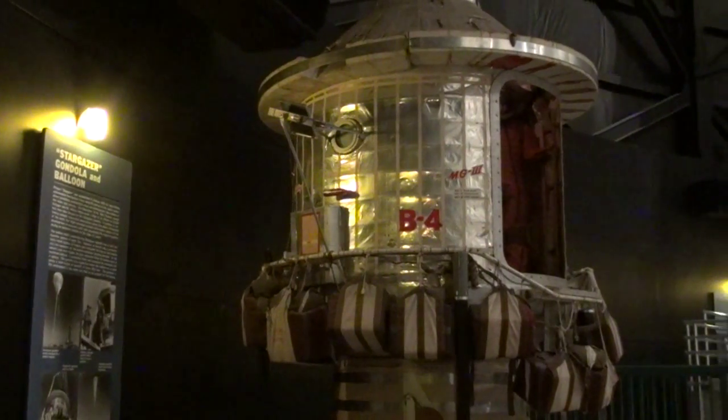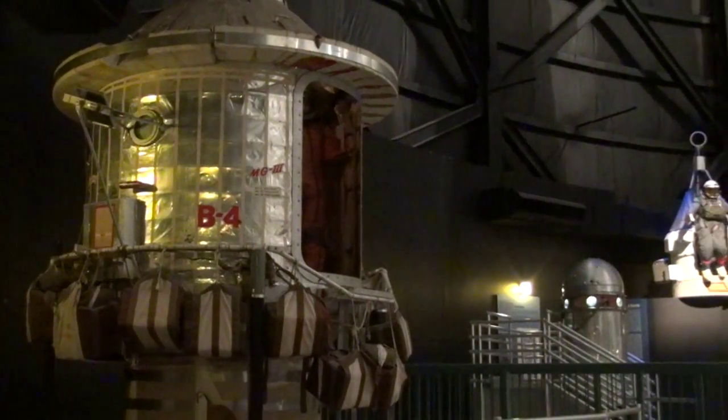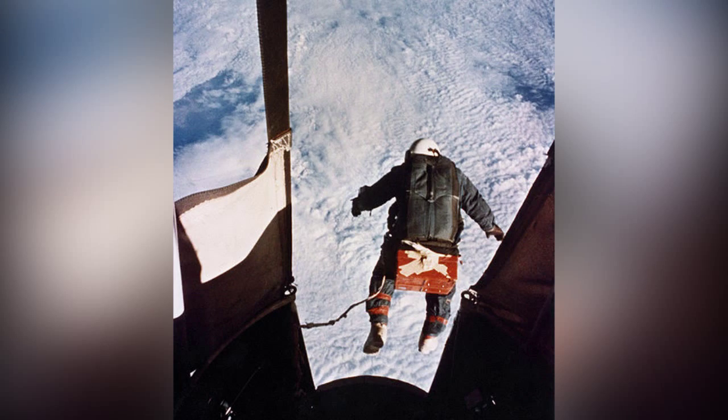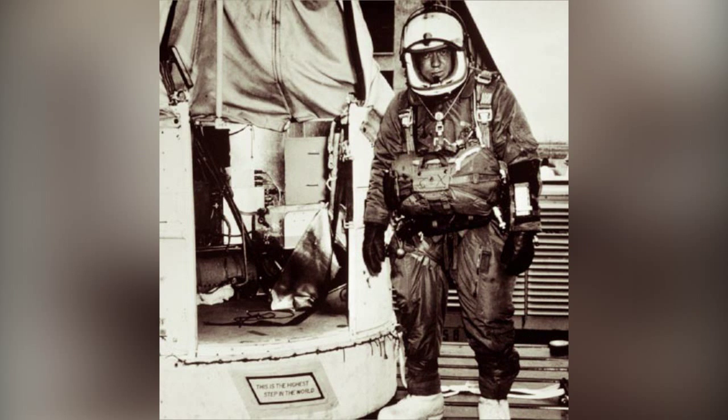In addition to the temporary Red Bull Stratos exhibit, the museum also has displays related to retired Air Force Colonel Joseph Kittinger, who previously held the record for a 102,800-foot jump in 1960 — made at a time when no one knew if a human could even survive a jump from the edge of space.